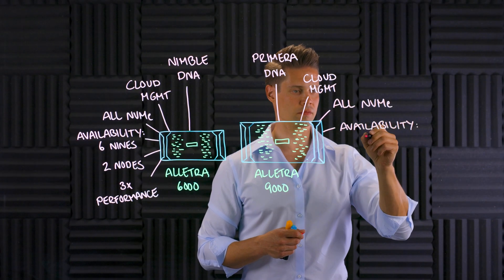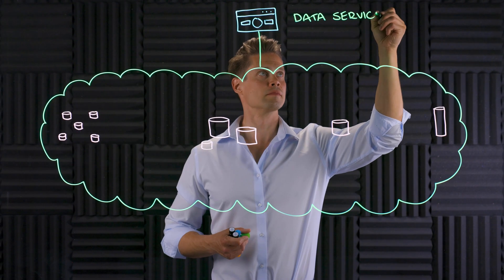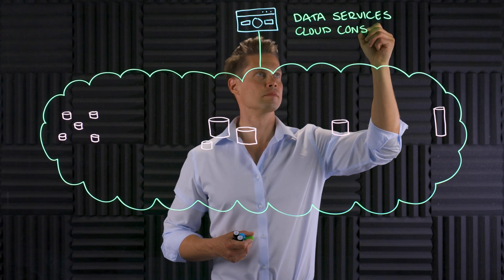Do you remember the announcement of HPE Alletra and Data Services Cloud Console? That was a big one. But you ain't seen nothing yet. Today's announcement is groundbreaking. I actually think it might be a storage industry shaping announcement. Let me tell you all about it.